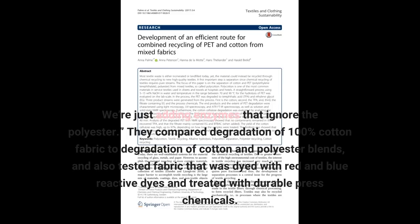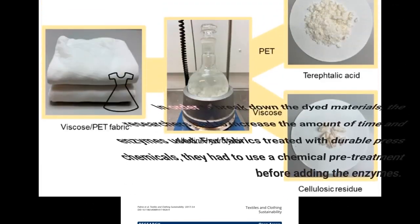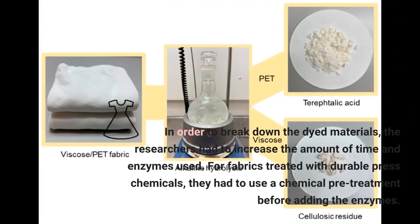We're just adding enzymes that ignore the polyester. They compared degradation of 100% cotton fabric to degradation of cotton and polyester blends, and also tested fabric that was dyed with red and blue reactive dyes and treated with durable press chemicals. In order to break down the dyed materials, the researchers had to increase the amount of time and enzymes used. For fabrics treated with durable press chemicals, they had to use a chemical pretreatment before adding the enzymes.